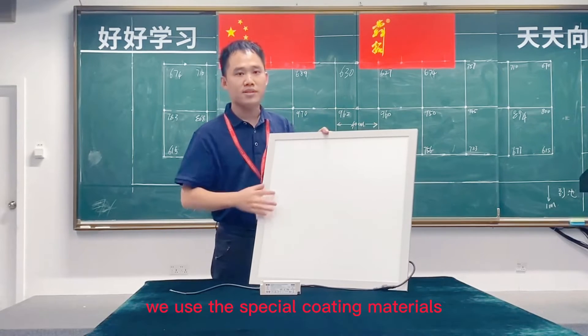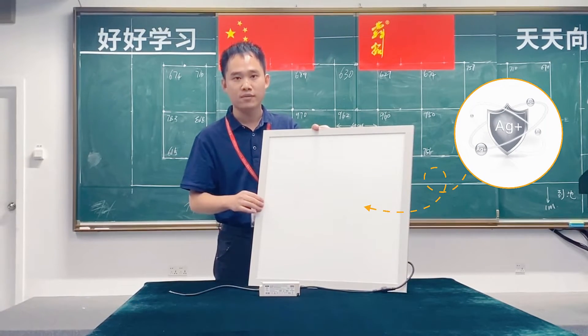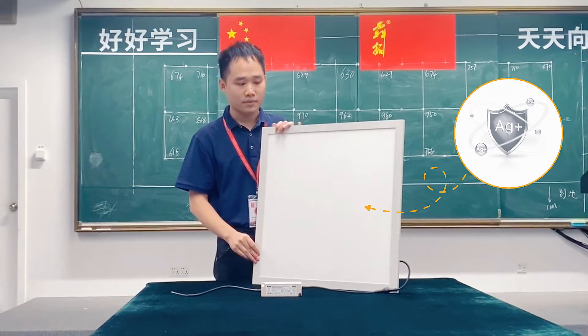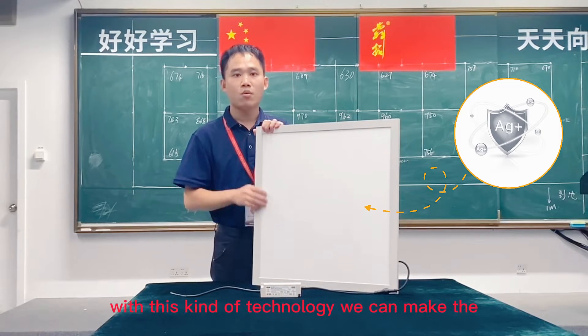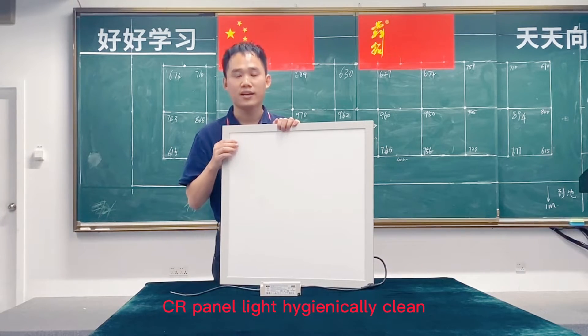Next, we use special coating materials used in aluminum painting, which contains steel ions — these are anti-bacterial materials. With this kind of technology, we can make CR panels more hygienically clean.